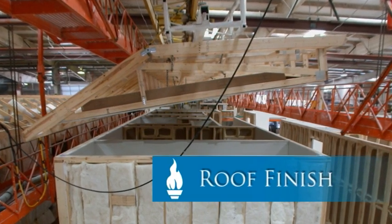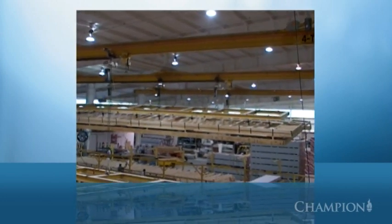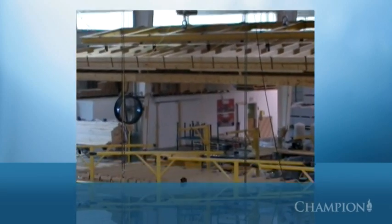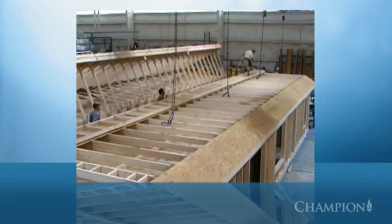A decorative texture and paint coat are applied, and then the assembly is left to dry. When drying is complete, the roof is delivered to the assembly line and carefully lowered onto the walls. Alignment is closely checked before the entire assembly is secured using a system of bolts, sturdy steel fastening straps and galvanized nails.